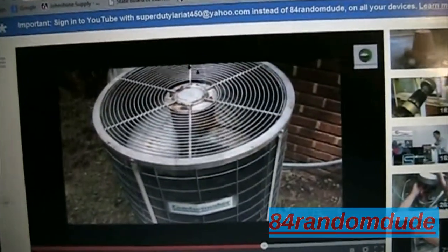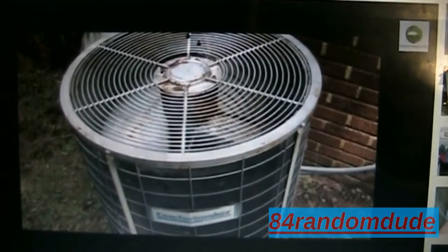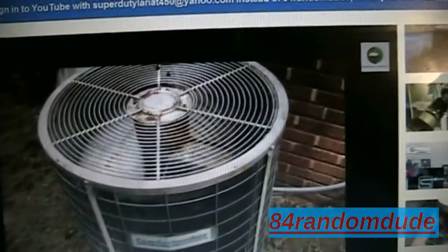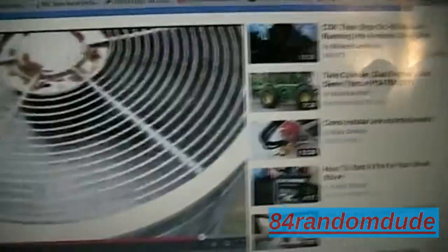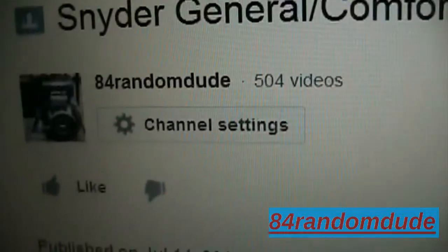Let's pause the video right there. Do any of you recognize that unit? Anybody recognize that unit? Well, let's see when this video was posted — this was posted August 13th, 2013.